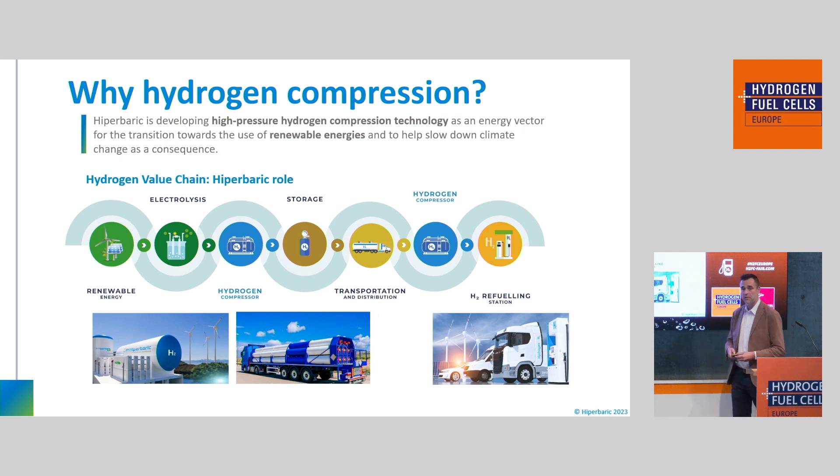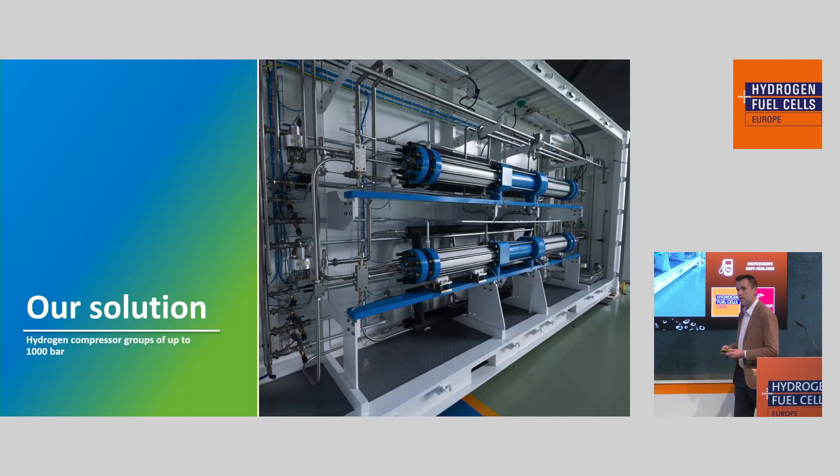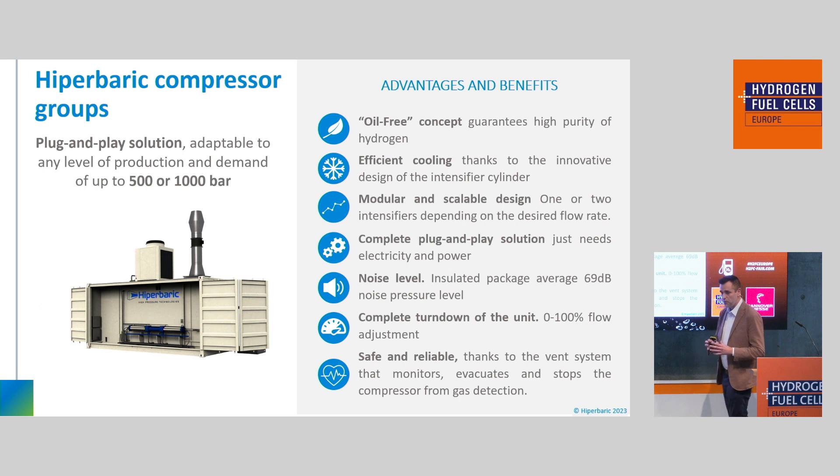Within the value chain of hydrogen — something you could be really familiar with — we have solutions for projects generating hydrogen, compressing the gas right after an electrolyzer to be stored or transported. We also have solutions for mobility and refueling stations. So within the hydrogen value chain, we have solutions for both. Our approach is to provide a complete plug-and-play solution — a complete package that you can easily integrate with the rest of the elements in the value chain.